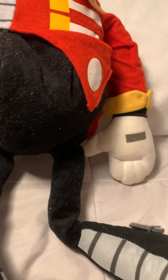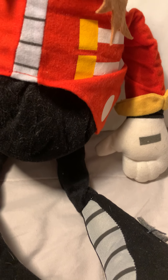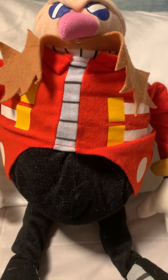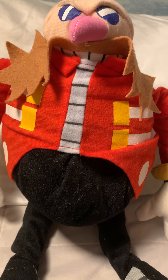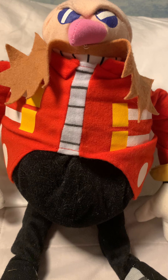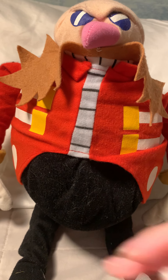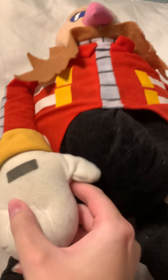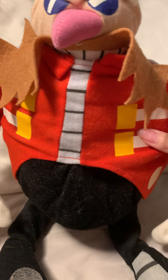This plushie is really important to me and I really would like to know more about this Eggman plushie, because I'm just genuinely curious. Sorry, my thought process is all over the place right now — I'm just trying to think of how to describe this plush.